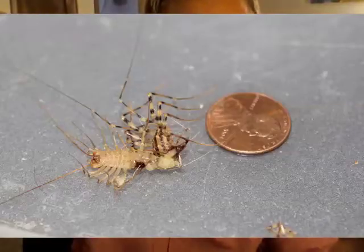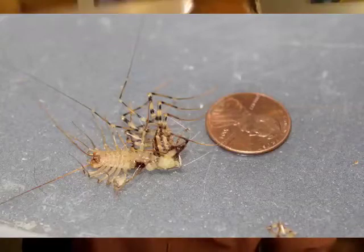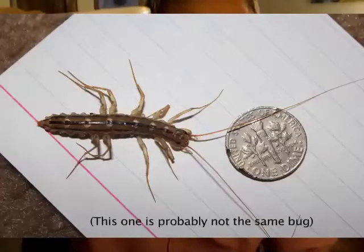We caught the third one, and we killed the other two. We caught this one. I guess they're quick, but they're not the smartest — they don't know when to move.